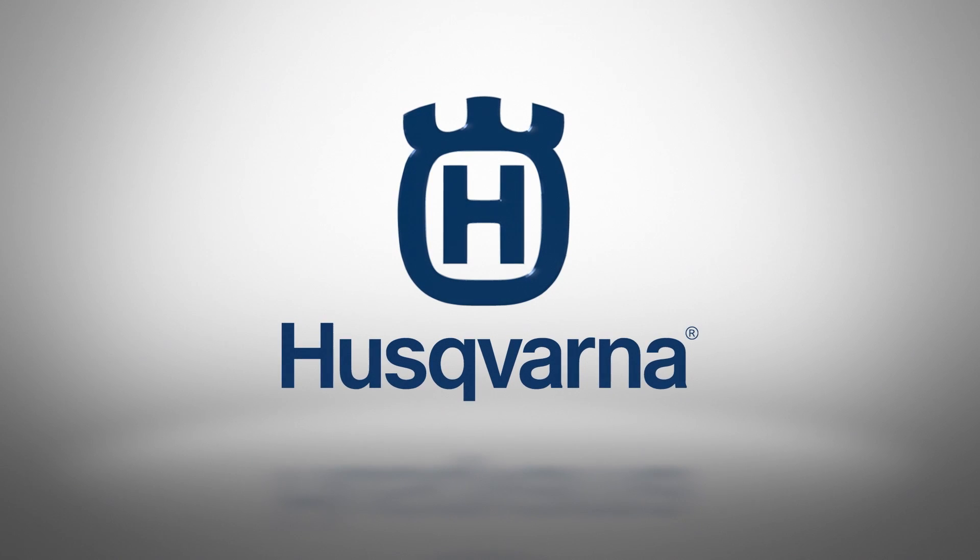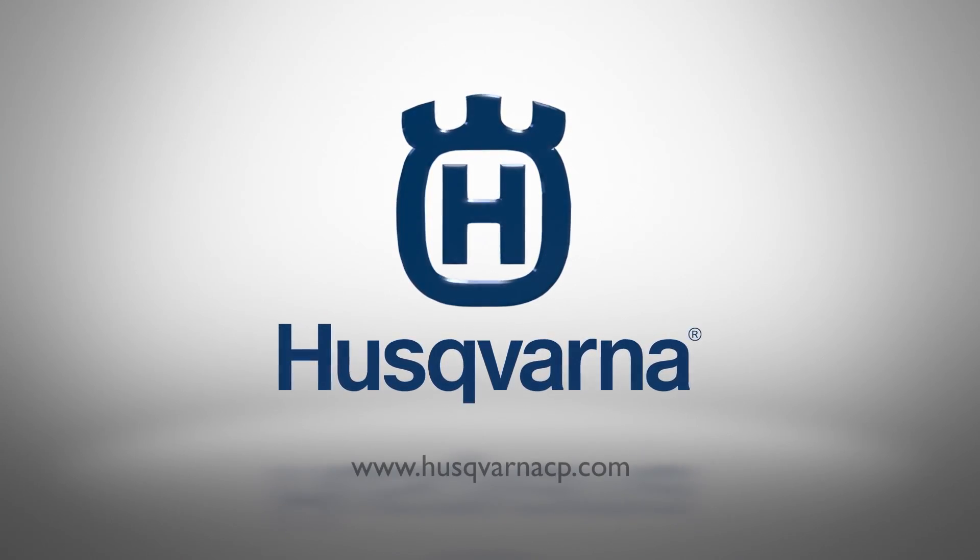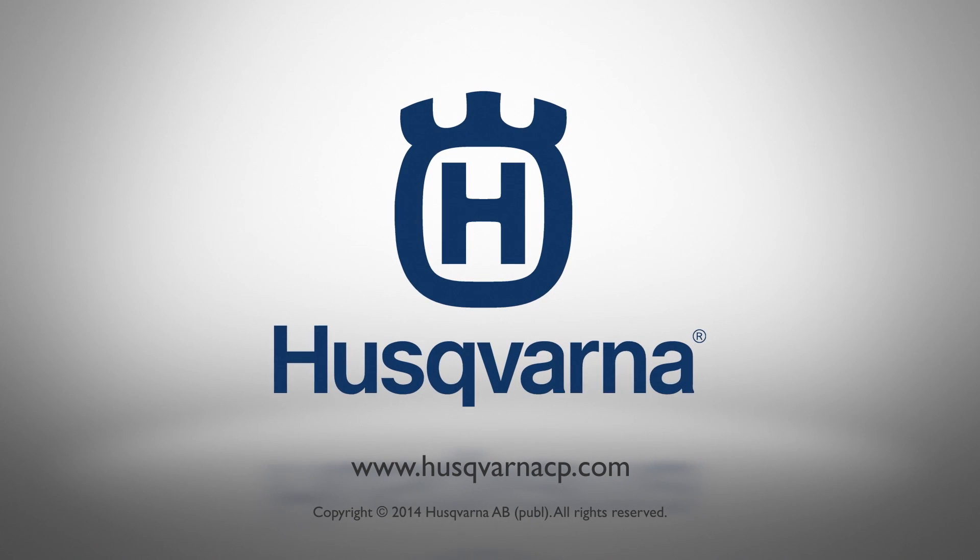Get in contact with the Special Applications team through our website at www.husqvarnaCP.com.